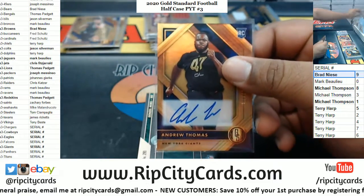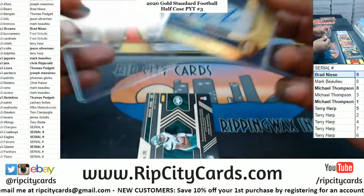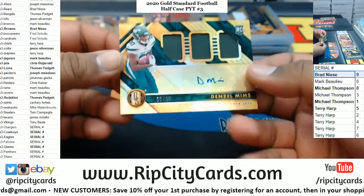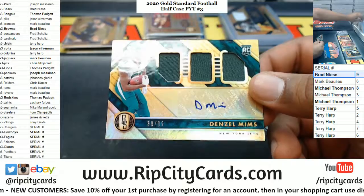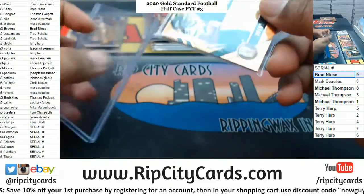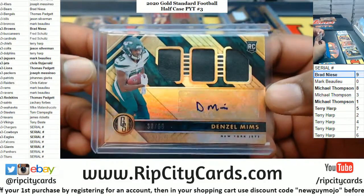Got to double sleeve this. That filler is doing some work. For the Jets — Denzel Mims, RPA to 99. As if the Namath was not enough, there's your top rookie right there.